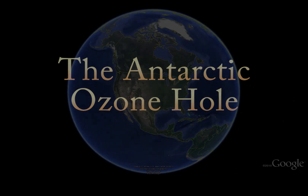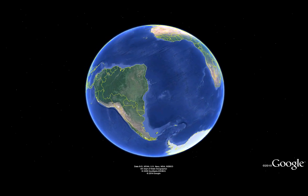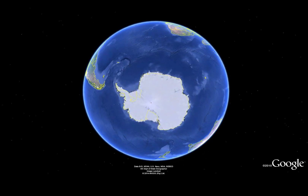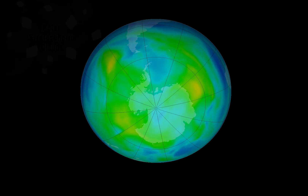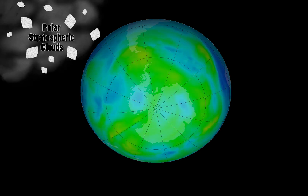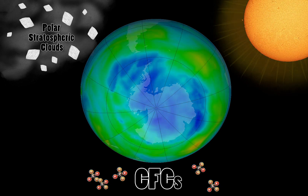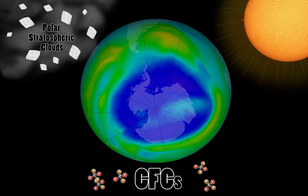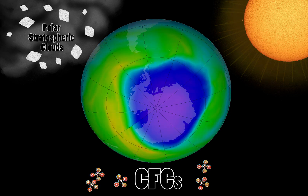The Antarctic ozone hole is an annual springtime event above Earth's frozen southernmost continent. Conditions above Antarctica magnify the destructive potential of the changing atmosphere. Naturally occurring polar stratospheric clouds, man-made CFCs, and the return of sunlight set off a destructive chain reaction that decimates huge portions of the ozone layer, a critical protection to life on Earth.